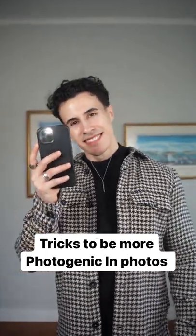Here are three tricks to be more photogenic in photos. First thing is to know the best angle of your face and turn your head slightly away from the camera to expose your chin and jawline.